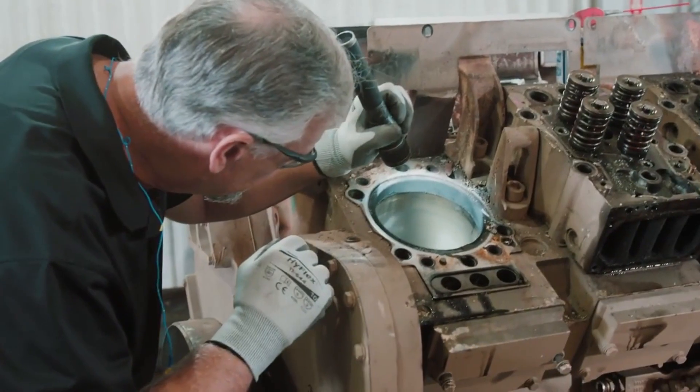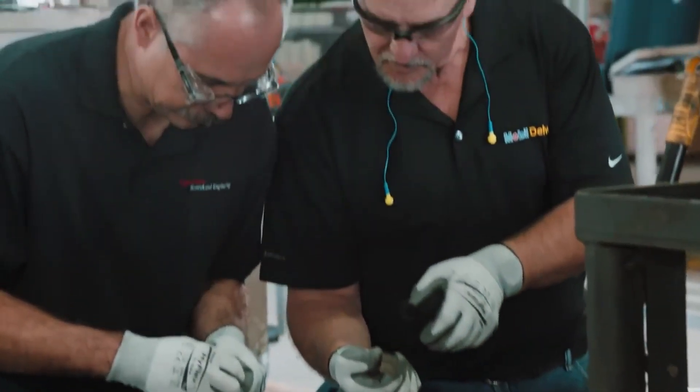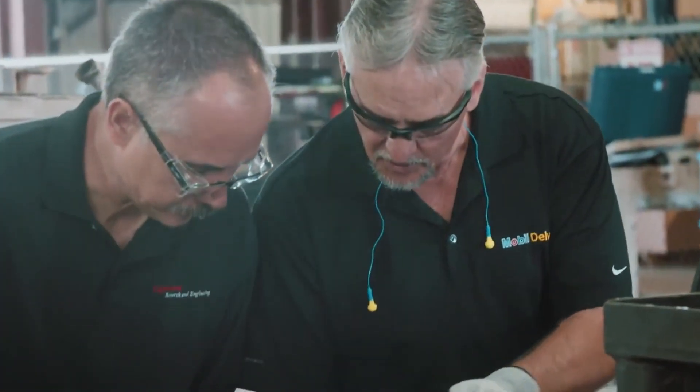There's no better way than looking inside an engine to determine a lubricant's effectiveness. A team of ExxonMobil experts had that opportunity when a customer's engine was scheduled for overhaul.